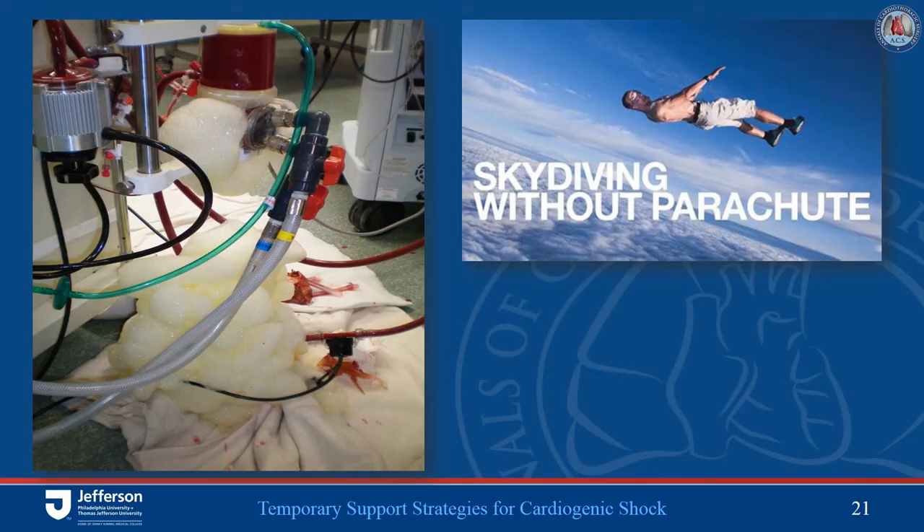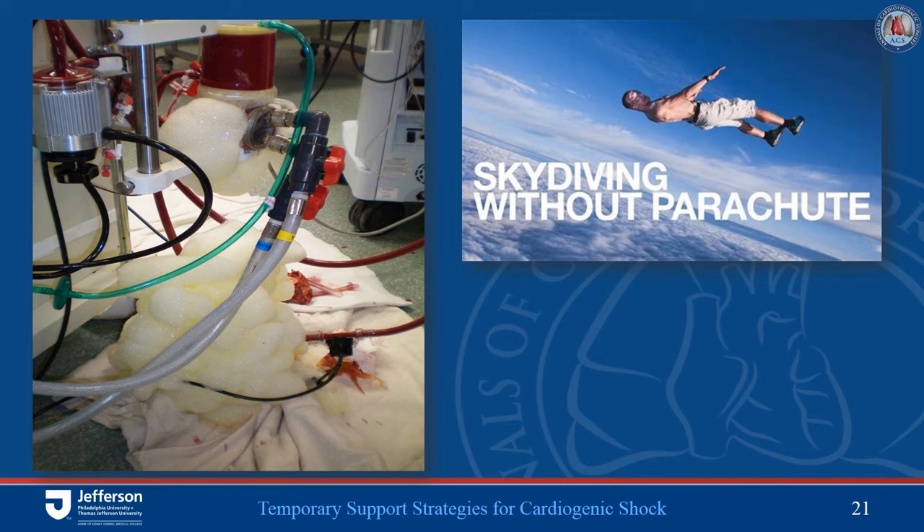Historically, there were major issues with microporous hollow fiber polypropylene oxygenators — beyond six hours or when coming off anticoagulation, you would get torrential plasma leakage and damage to blood elements, causing a cascading inflammatory response. VA ECMO is most commonly deployed percutaneously in the femoral artery and vein. We advocate for prophylactically placing a distal perfusion cannula (6 to 8 French) — the wires for this should be placed prior to placing the wires for the arterial cannula. This will markedly decrease the incidence of distal limb ischemia.